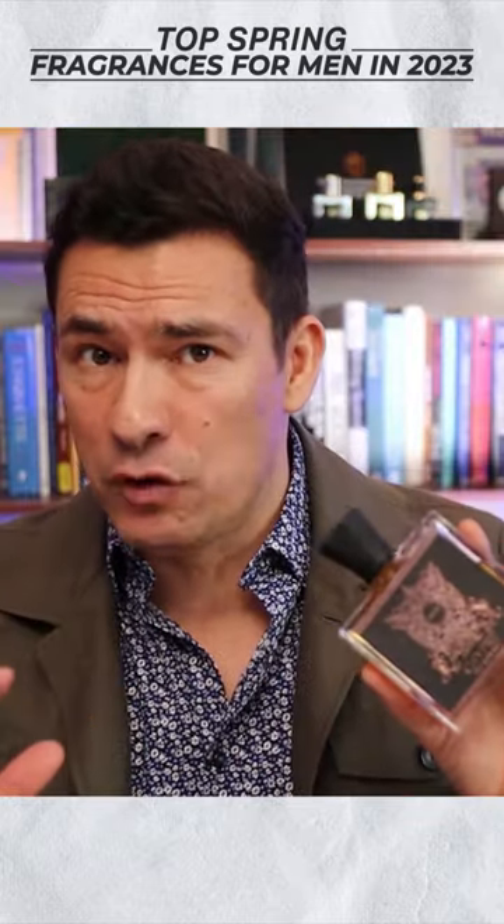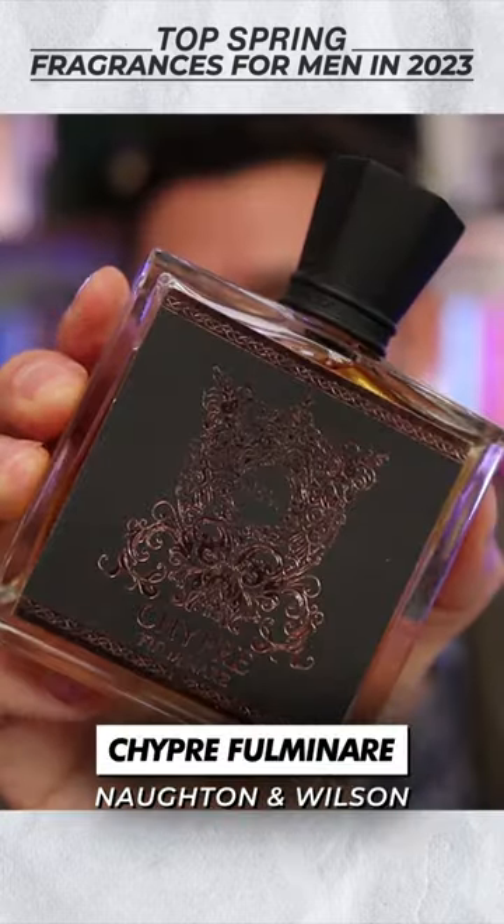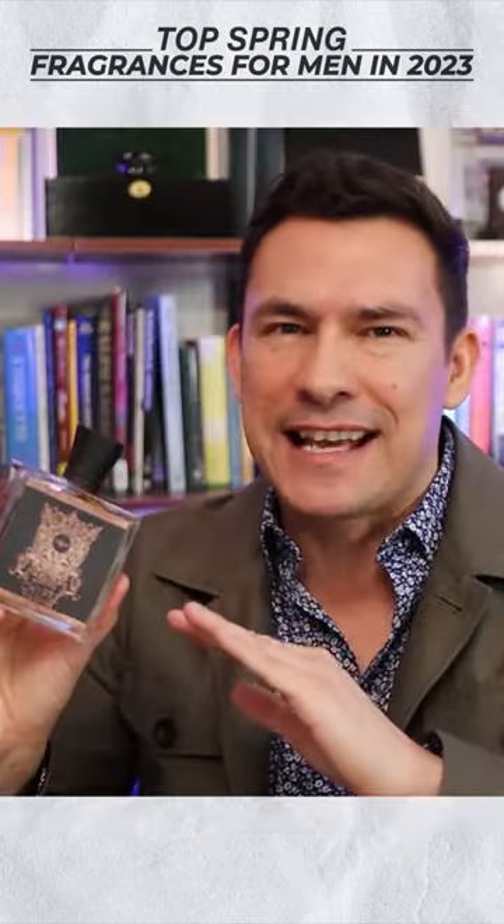Gents, if you want an amazing fragrance that's going to set you apart, check out Naughton & Wilson's Shipra Fulminer. This is classic. This is old school.